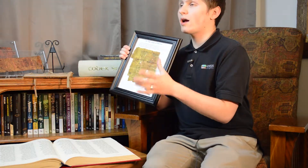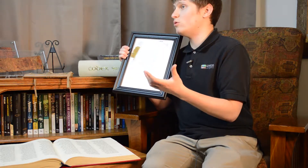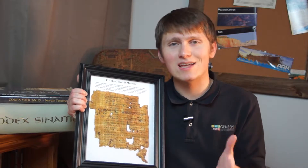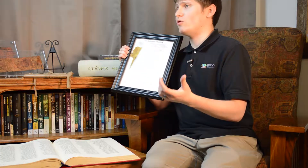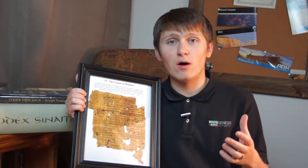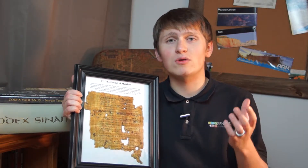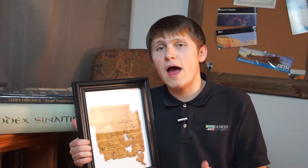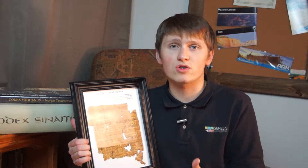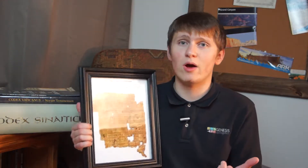That's really important when talking about the reliability of the New Testament, because the New Testament is by far the best attested book of antiquity. We have more manuscripts of the New Testament than any other book of antiquity — around 5,800 manuscripts in the original Greek. For other books, we might have only ten copies. For example, Caesar's Gallic Wars has only about ten copies, and the oldest ones date to 1,000 years after the original writing.